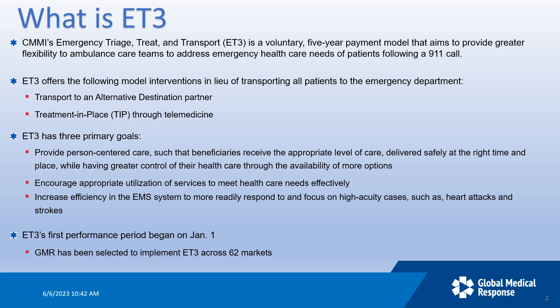ET3 is designed to give alternatives to just transporting to the emergency department, either by transport to an alternative destination partner or a TIP, which is treatment in place. The overall goal is to get the right patient to the right level of treatment through treat-in-place or alternate destination agreements, and to encourage appropriate utilization of services to meet patient healthcare needs and allow for better availability of EMS for time-critical dispatch calls.